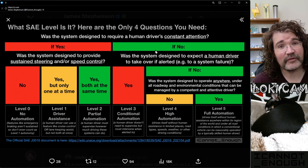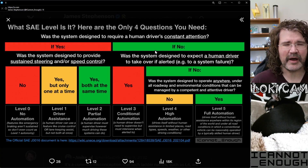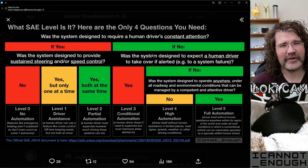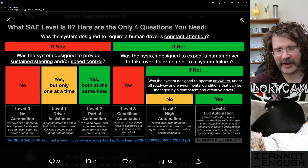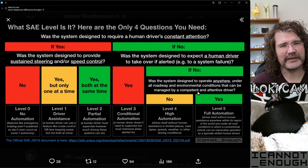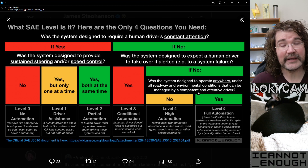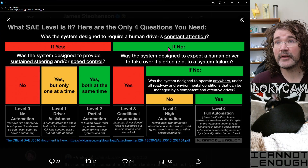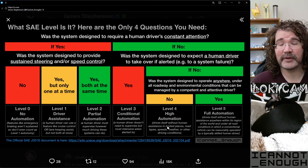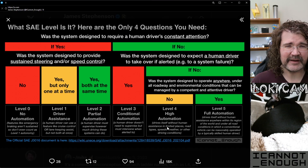It was designed to drive itself safely. Even if there's a failure, it's able to achieve a minimal risk condition — as the engineers at the Society for Automotive Engineering call it. They say it needs to be able to achieve a minimal risk condition on its own without making a human driver do it. If those things are true, it's a level four operating system controlling that automated driving system.